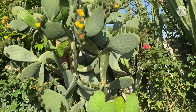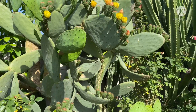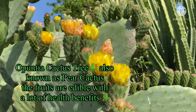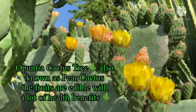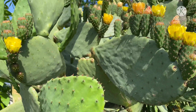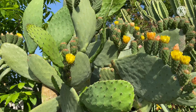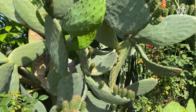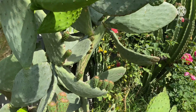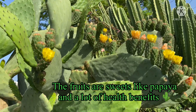They flower every year. Enjoy the garden. This prickly cactus has a lot of flowers — those are their flowers. I used to eat the fruits, the prickly fruit. It's so sweet, like a papaya. It's a good fruit. Look at the flowers — so beautiful.